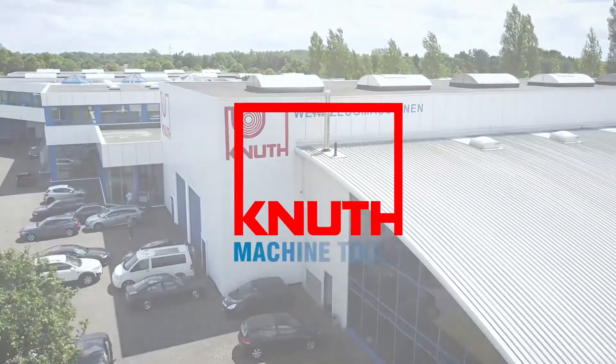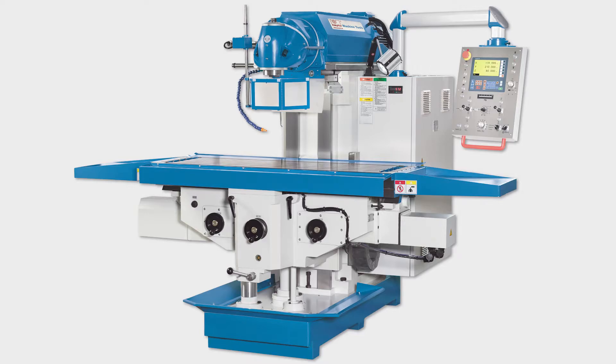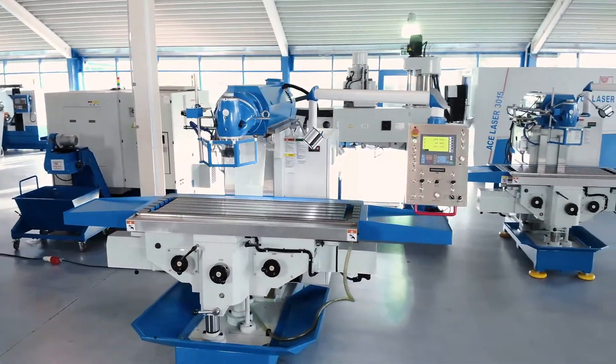Welcome to Knut Machine Tools, your reliable and quality machine tools provider. Today we are introducing the ServoMill UWF12 Universal Milling Machine.